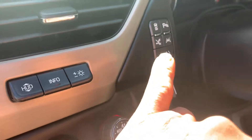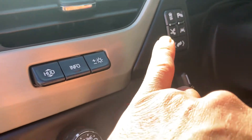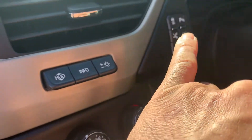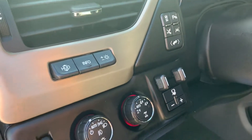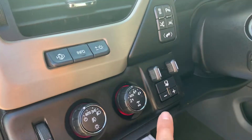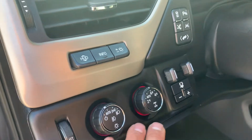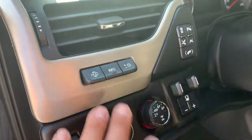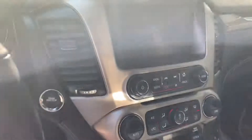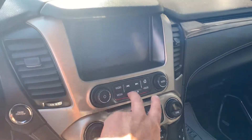Here's all your features: lane departure, adaptive cruise control, traction control, parking assist, pedal adjusters, trailer brake control. Right here is for your 4x4 and then your auto lights, all your HIDs.